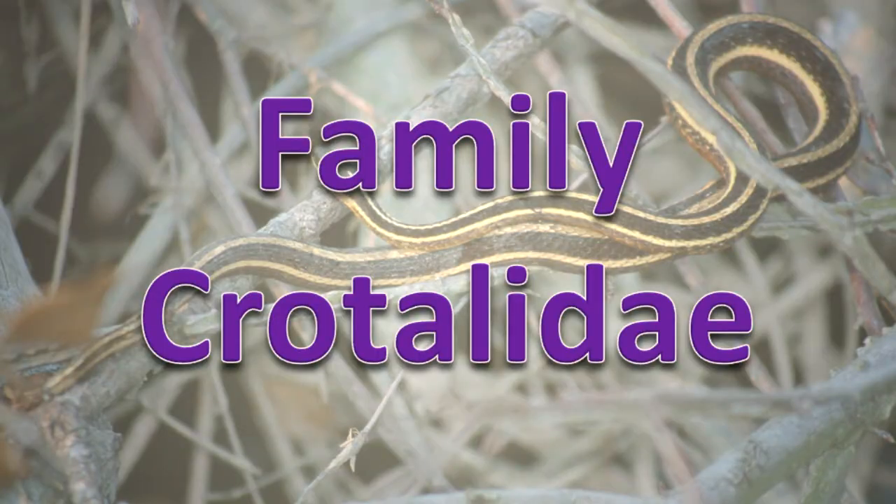Family Crotolidae. These are the venomous snakes. They give birth to live young.